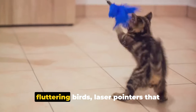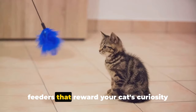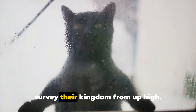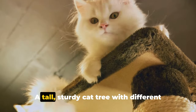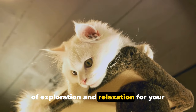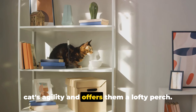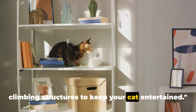Think feather wands that imitate fluttering birds, laser pointers that mimic scurrying prey, or even puzzle feeders that reward your cat's curiosity with a tasty treat. Cats are natural climbers and love to survey their kingdom from up high. That's where cat trees and climbing structures come in handy. A tall, sturdy cat tree with different levels and hiding spots can provide hours of exploration and relaxation. Wall-mounted shelves can also create a vertical playground that challenges your cat's agility and offers them a lofty perch. Invest in some interactive toys and climbing structures to keep your cat entertained.